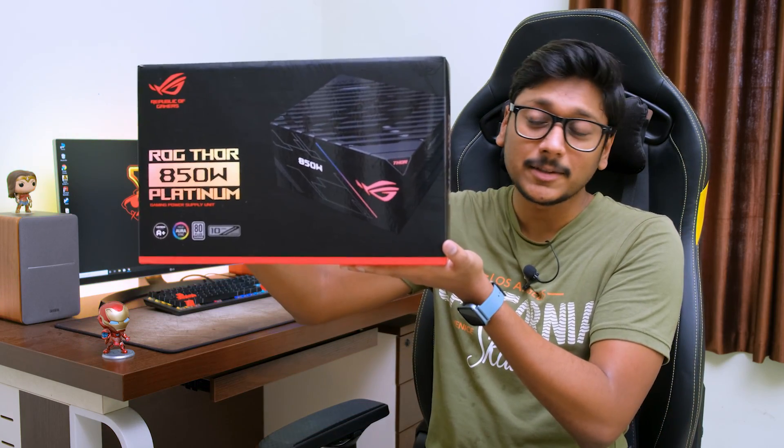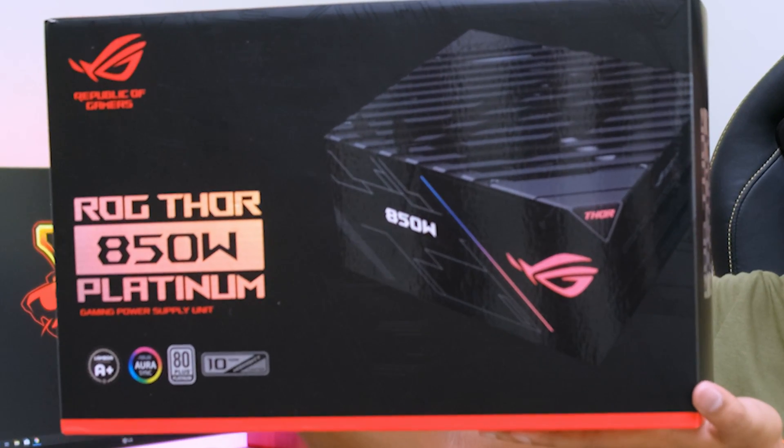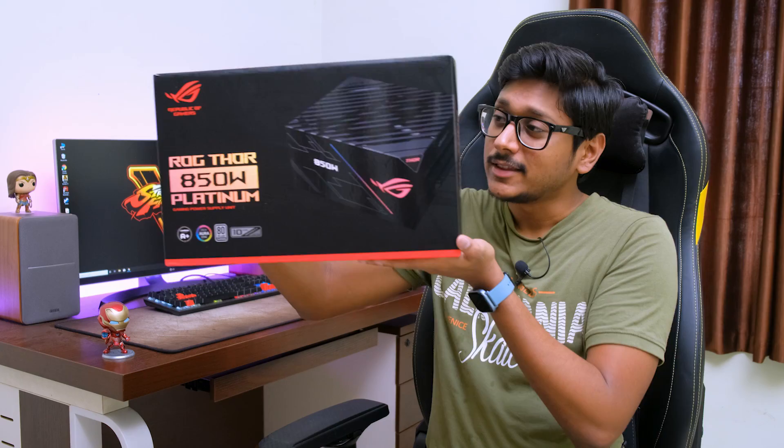All hail the god of all power supplies. I present you the ROG Thor. They say that people who are really worthy can lift this. So does that mean I'm worthy? I'm just joking guys. If you've got enough cash, anybody can get this. So this is the most expensive, premium, top of the line flagship power supply from ASUS.